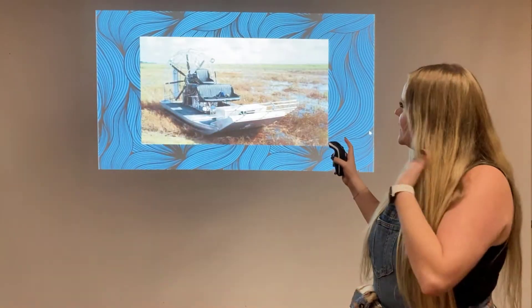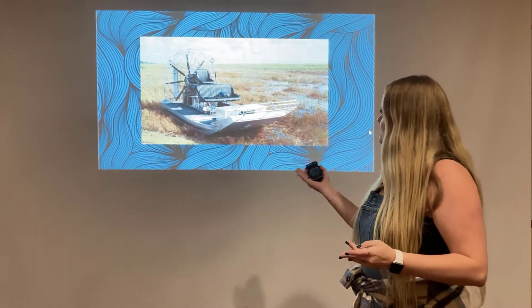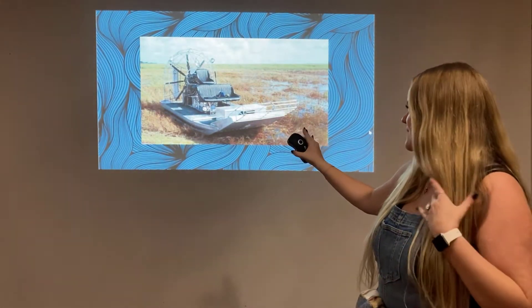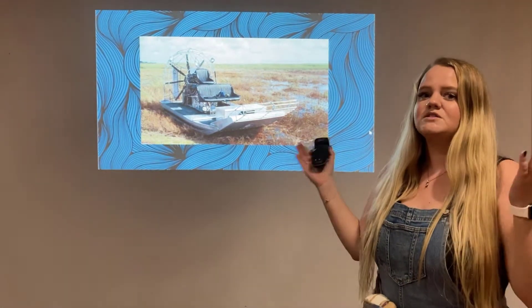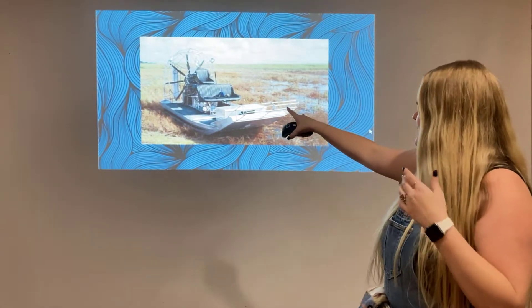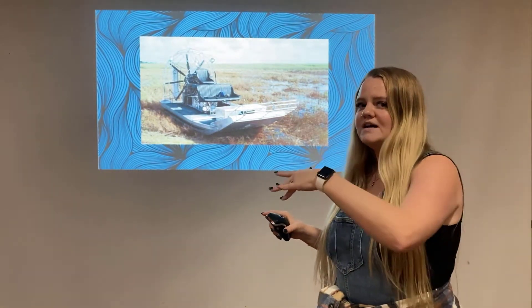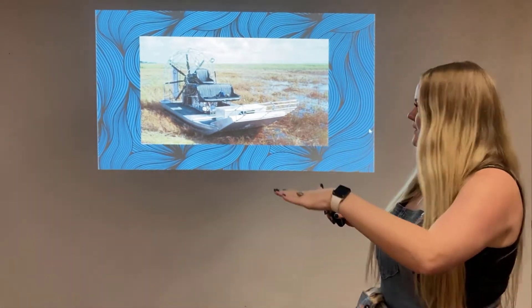But if we look at something like this — like an airboat — the bottom is still pretty flat, but it's very light. It's made out of a very light material and it sits up on the water, so it can move very, very quickly because of this big fan on the back. So it can actually go off water and onto grasses, marsh, and ice, and can move very quickly.